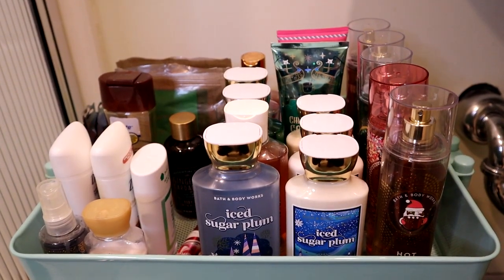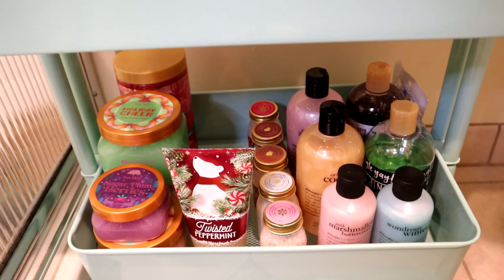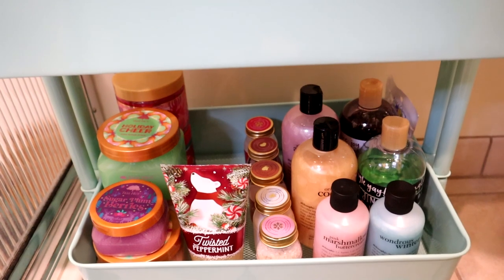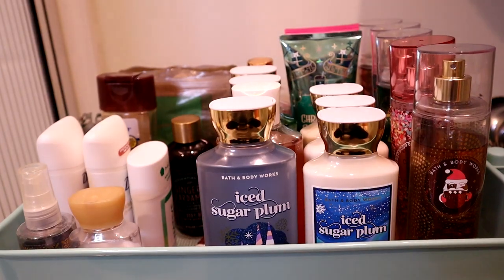Here is the final result of what my Christmassy rolling cart is looking like for my Use It Up Body Care. Make sure you leave me a comment down below and let me know which fragrances you plan on wearing this December, and I will see you in my next video. Until next time, bye!